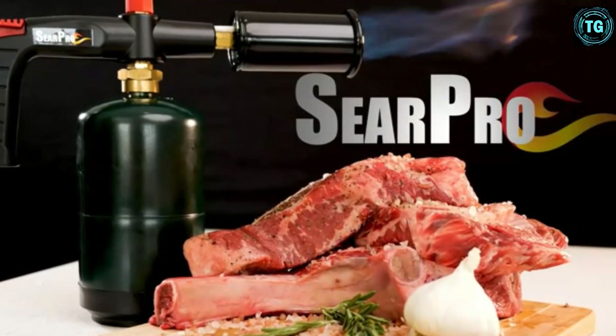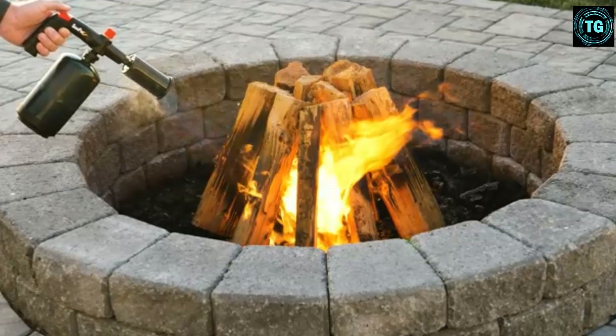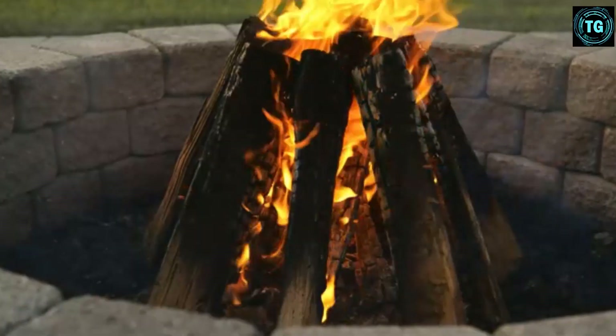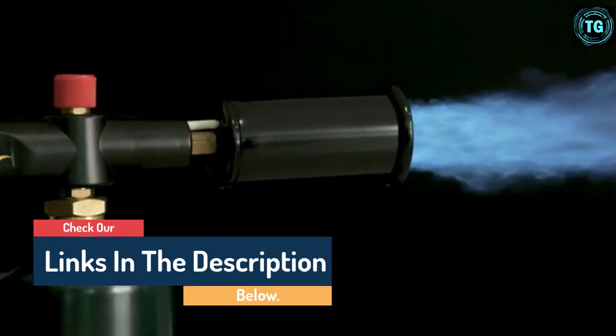Hello guys, today in this video we are going to help you to find out the best kitchen torches in market. I made this list based on my personal opinion and I tried to list them based on their quality, durability, customer review and more. If you want to see their price and find out more information about them, you can check our links in the description below.